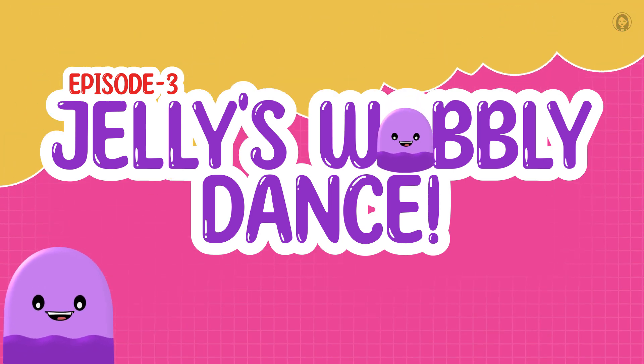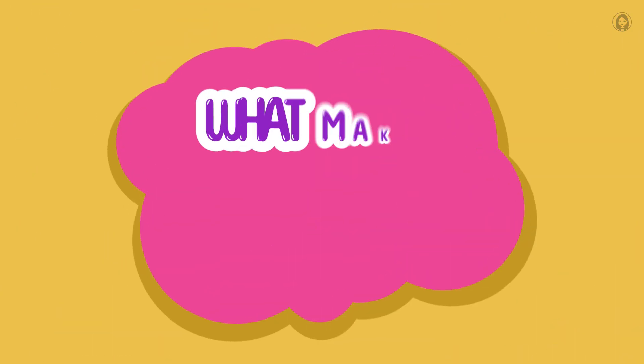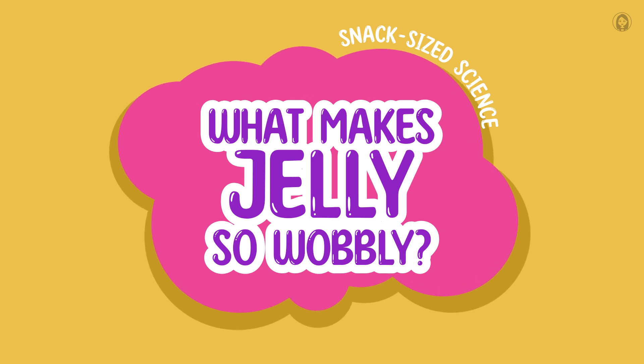Episode 3: Jelly's Wobbly Dance. Snack Size Science — What Makes Jelly So Wobbly?